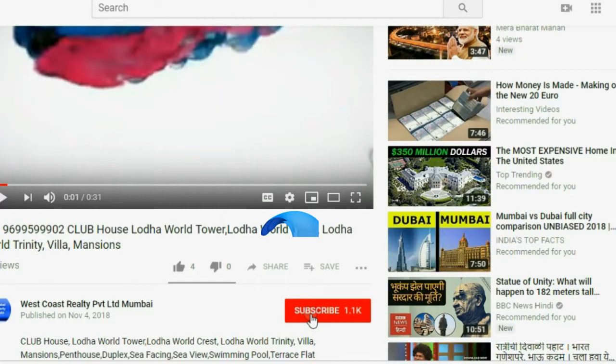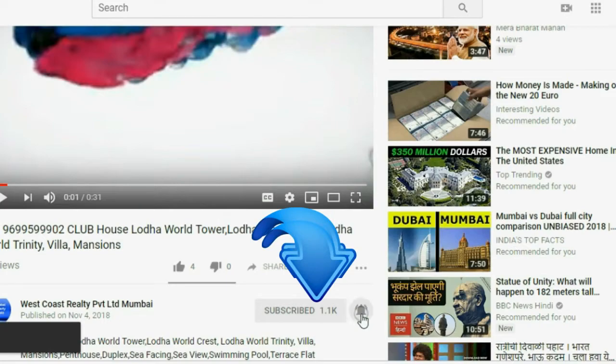To get Mumbai property updates easily, kindly subscribe West Coast Realty and press the bell icon.